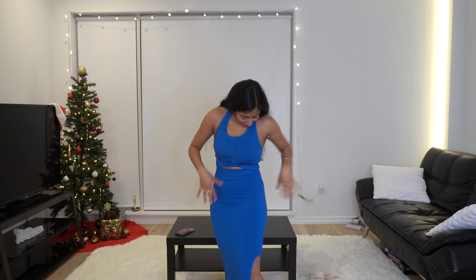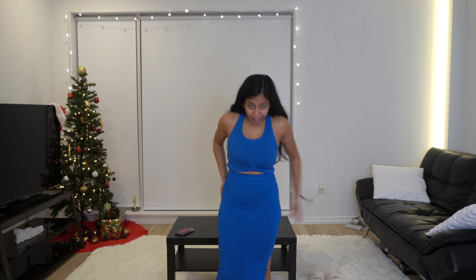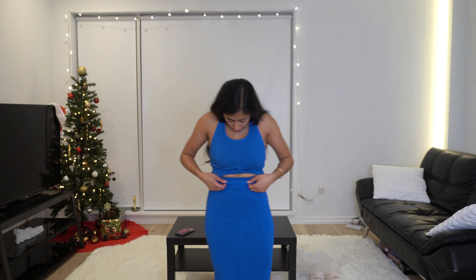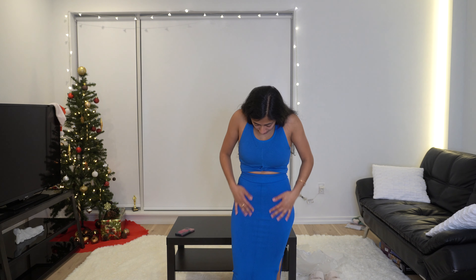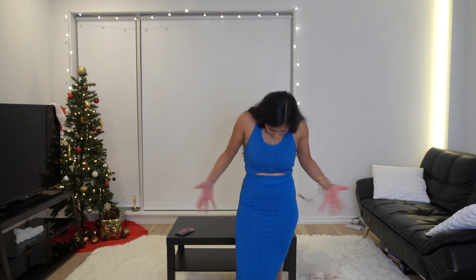I think it just looked good on the model. I feel like this is not my style. I don't like how it feels on me and I don't know what I would wear this to. Cool that Fabletics made it, but I just don't know where I would wear this. This one's a return.